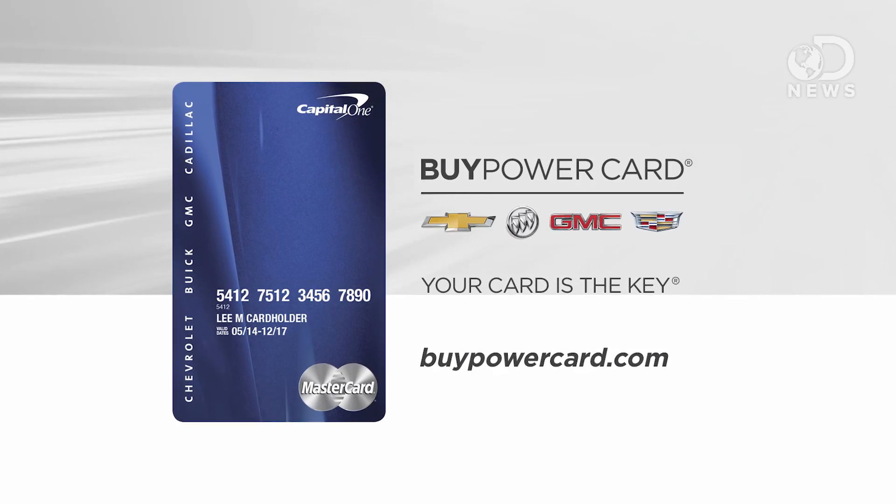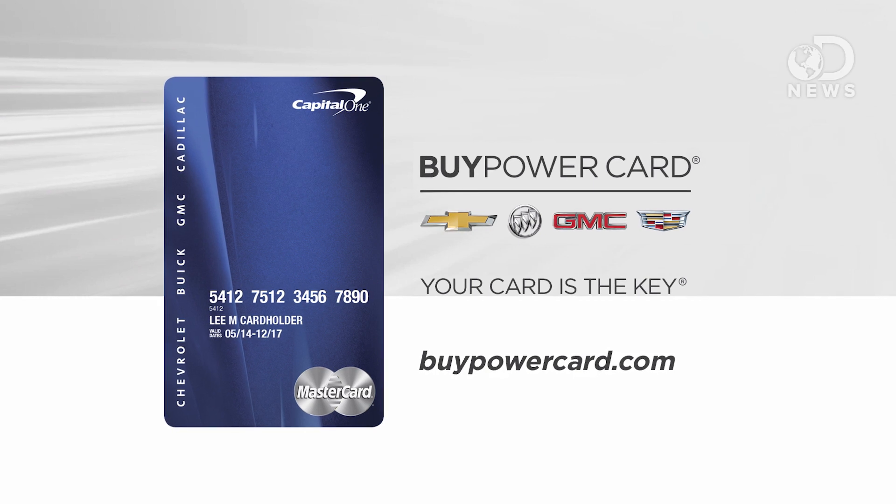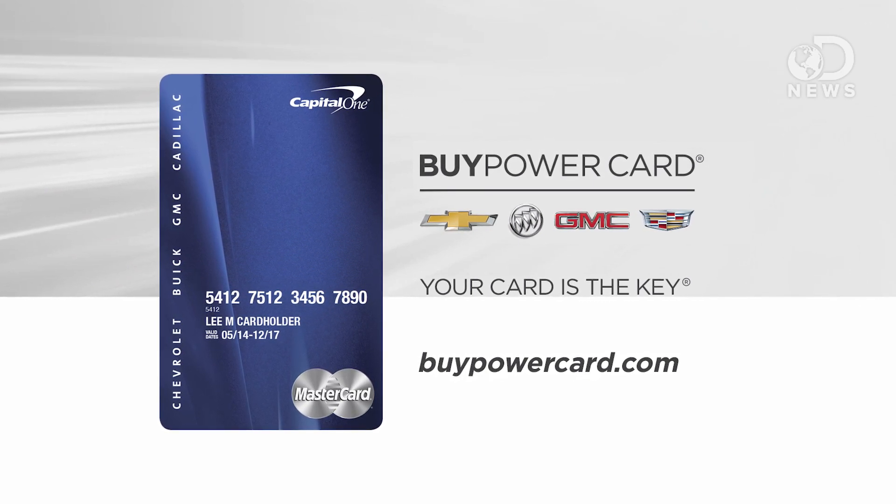This episode of DNews is brought to you by the Buy Power Card from Capital One. Every purchase brings you closer to a new Chevrolet, Buick, GMC, or Cadillac vehicle.